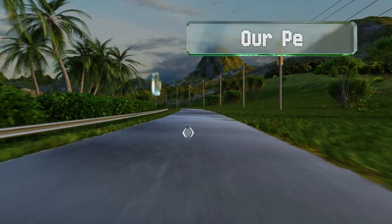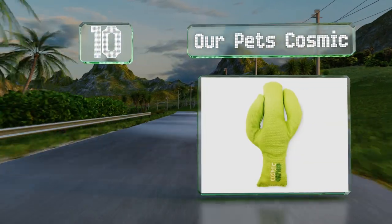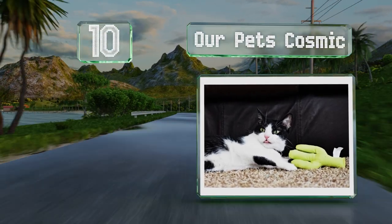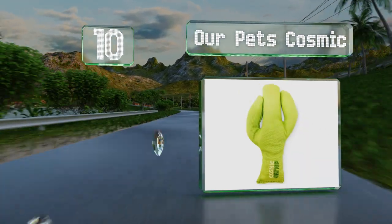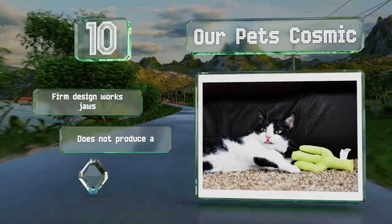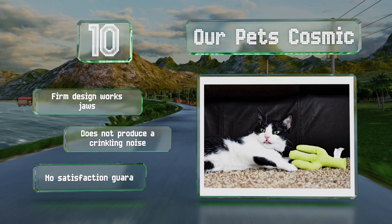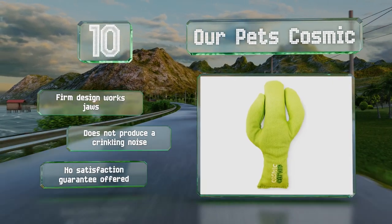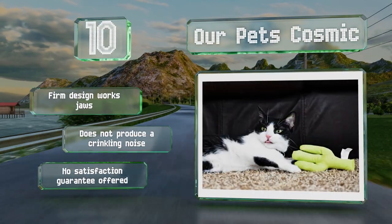Starting off our list at number 10. Although the simple construction of the Our Pets Cosmic doesn't include many of the features that make other stimulating toys stand out, it comes in many fun designs including carrots, chili peppers, cigars, snakes and more. The firm design works jaws and it doesn't produce a crinkling noise. However, no satisfaction guarantee is offered.